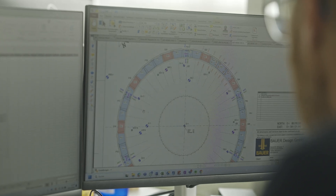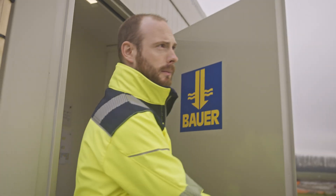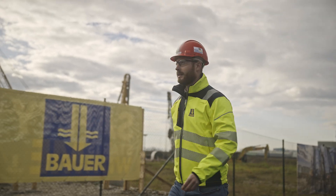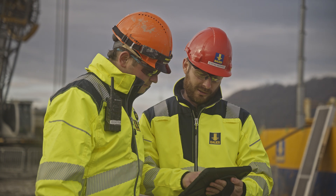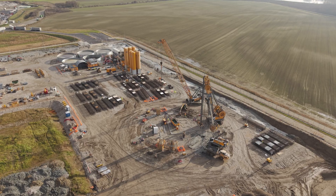Our task is to construct a circular diaphragm wall shaft. The dimensions are gigantic: the shaft has a diameter of 32 meters, a depth of 65 meters, and a wall thickness of 1.5 meters — all this on an impressive total area of 6,500 square meters.